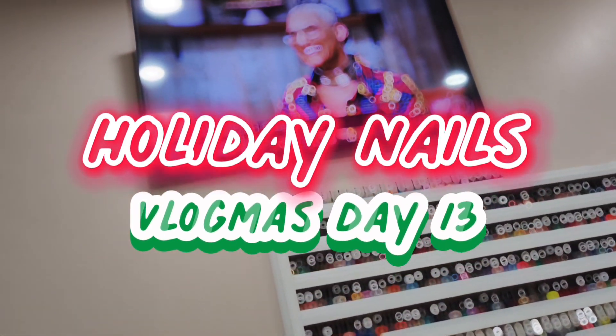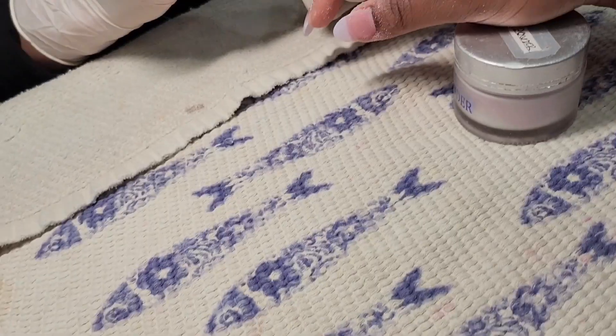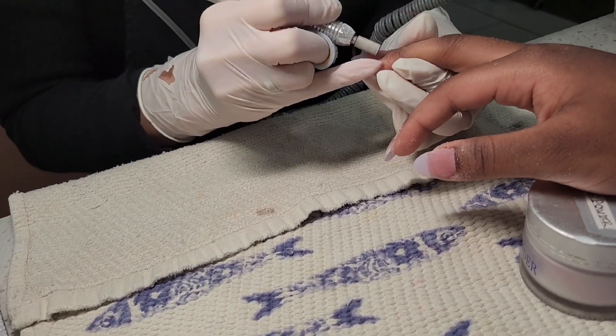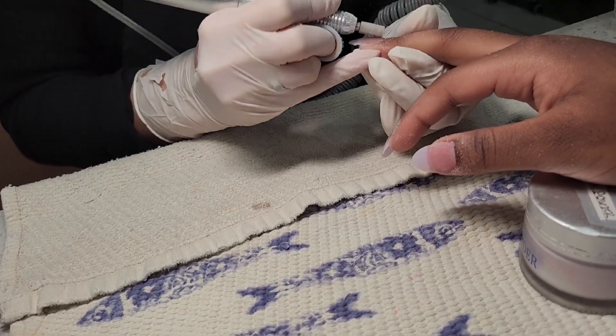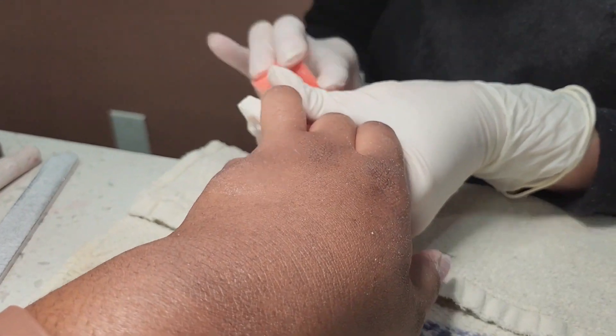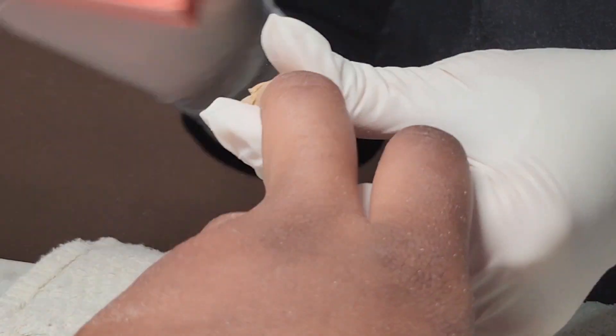Hey y'all, welcome to the holiday nails vlog — Vlogmas Day 13! Today we are getting my first official set of holiday nails for 2022. We started off by putting on the nail extensions. I never know what they're called — every time I go in the shop I never know what to say to them when I ask for these.